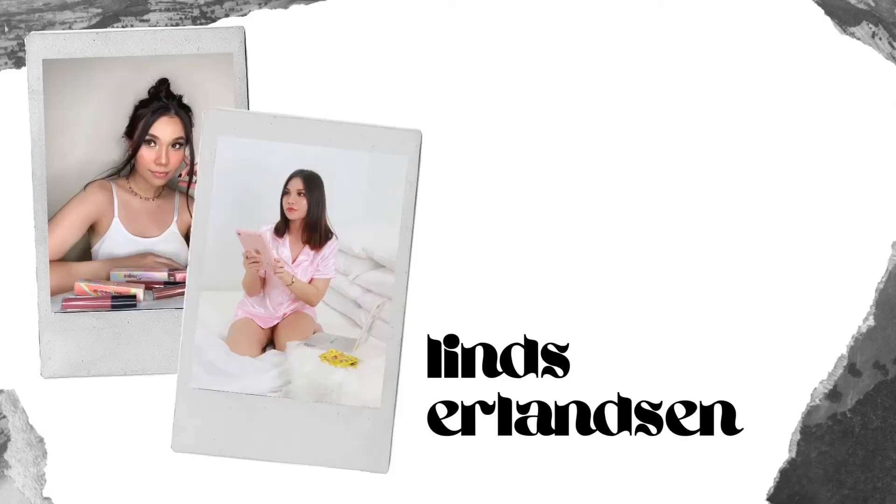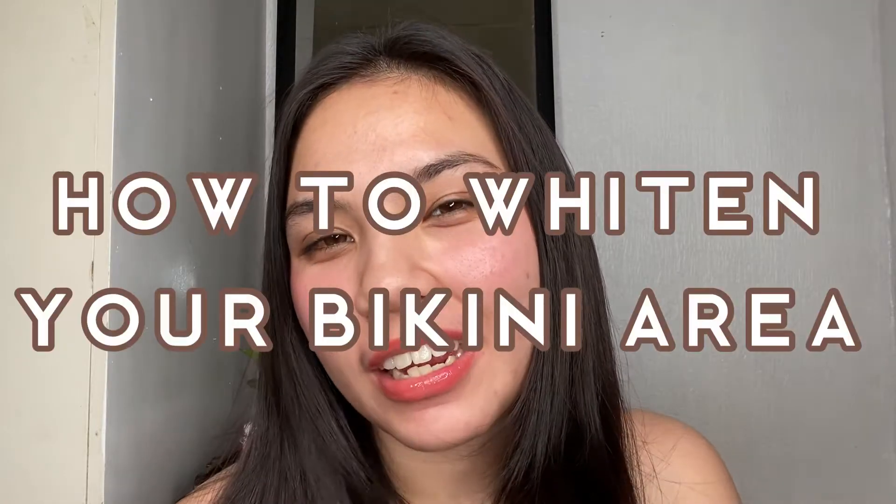Caution to parents watching this — I should probably put a disclaimer. Hey guys, I'm back, it's me Linz, your favorite Danish-Filipina girl, and for today's video I'm going to show you guys how to whiten your bikini area for less than 200 pesos. A few disclaimers: I am not a professional at anything. I'm sharing this because it worked for me — I'm not saying it's 100% going to work for you. I just want to share my experience.